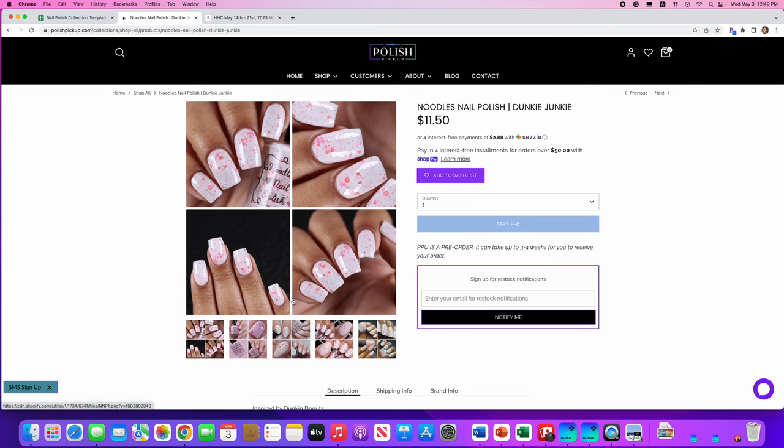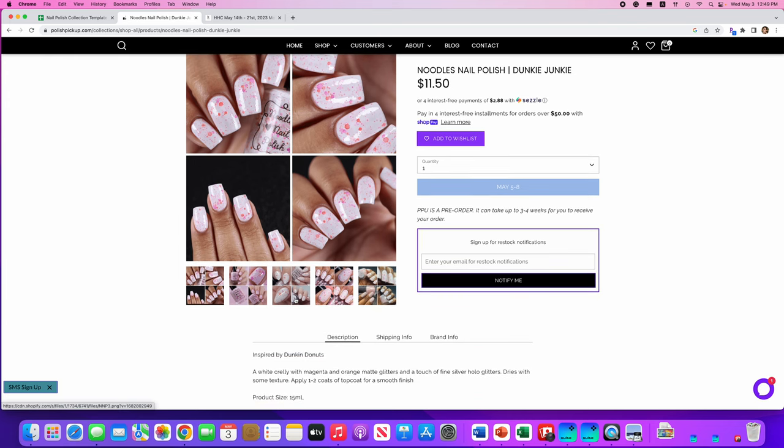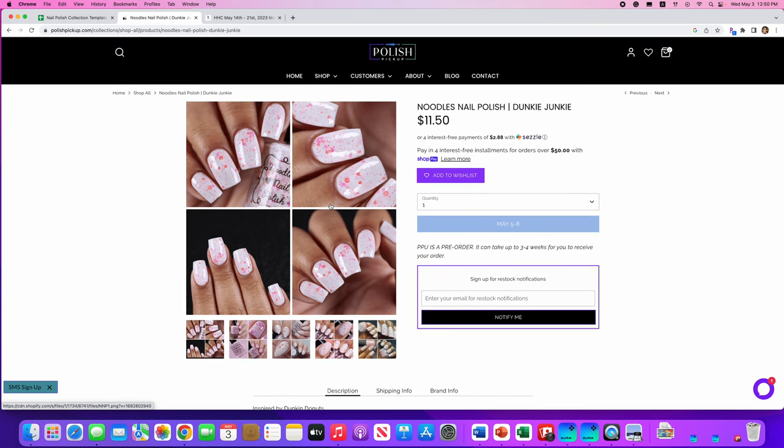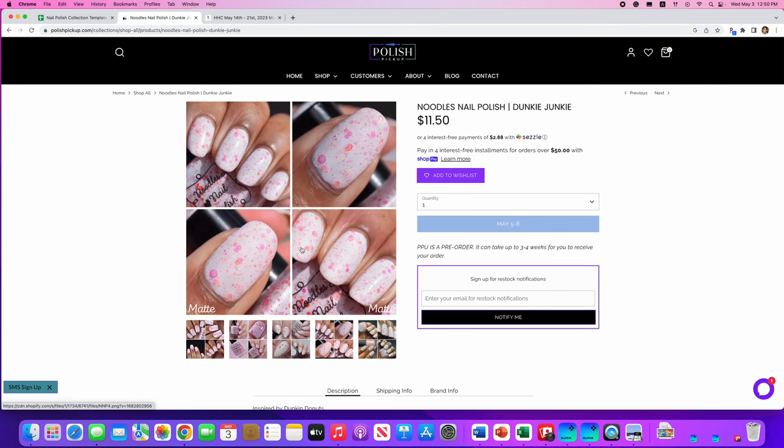Noodles Nail Polish, Ducky Junkie, inspired by Dunkin' Donuts. It's a white crelly with magenta and orange matte glitters and a touch of fine silver hollow glitters — dries with some texture. No cap. This would be a good candidate for a thicker top coat or a glitter-grabber type top coat. I'm going to say no to this because white crellies and my fingers just don't look good together. Cute though — I love the big chunky glitter.